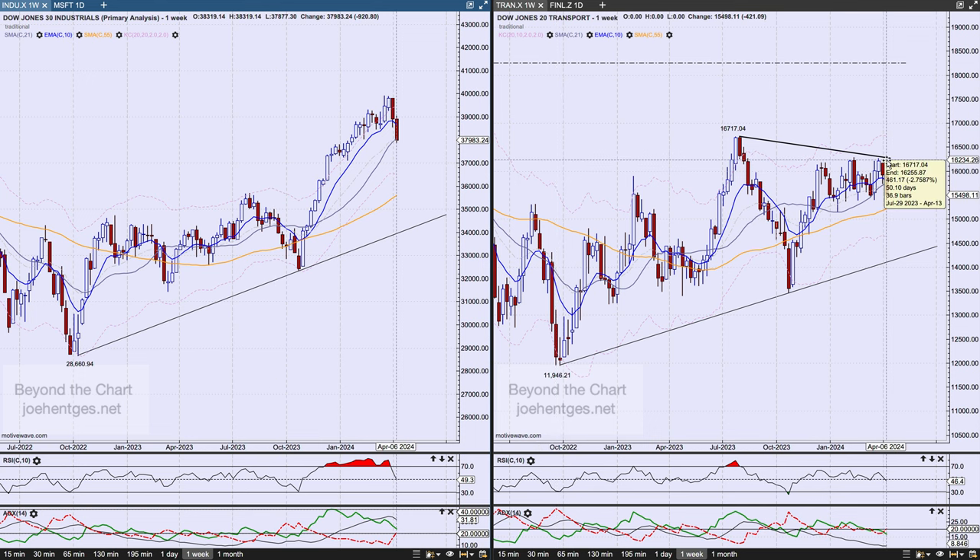Let's take a look at the Industrials and the Transports. I've talked about this divergence before between the Transports and the Industrials — it's going to be interesting to see how this gets reconciled. The Transports were pretty negative this last week, down 421 points. There's a trend line between the October '22 and October '23 lows, and if we break that trend line, it's going to get really negative.